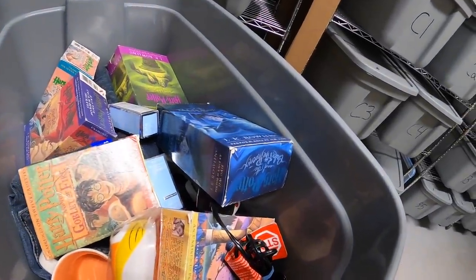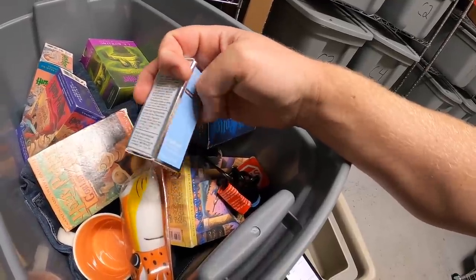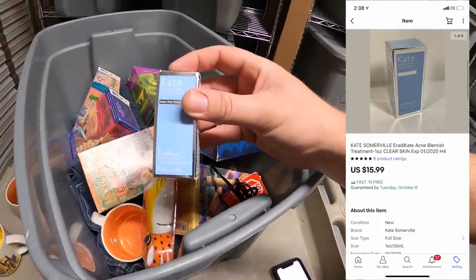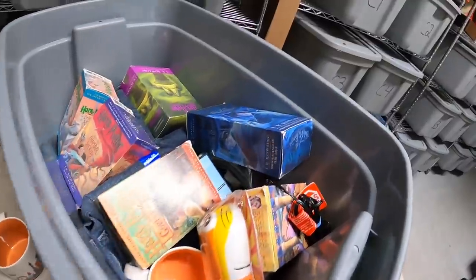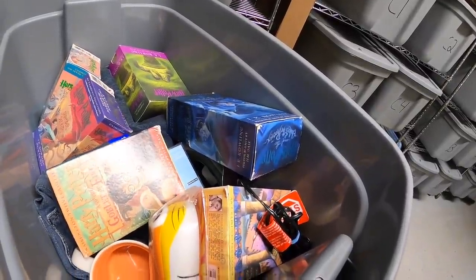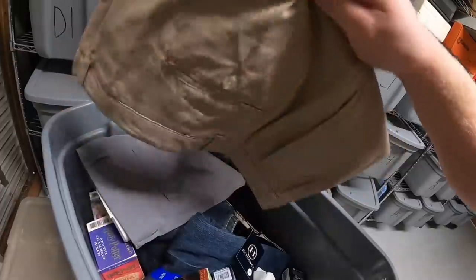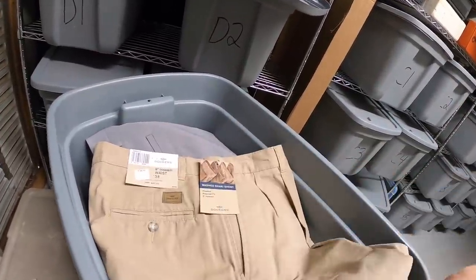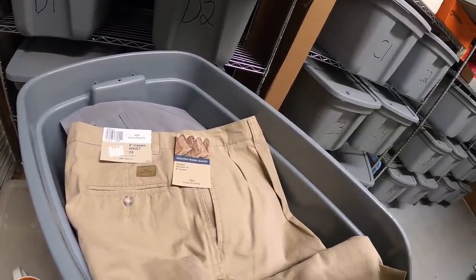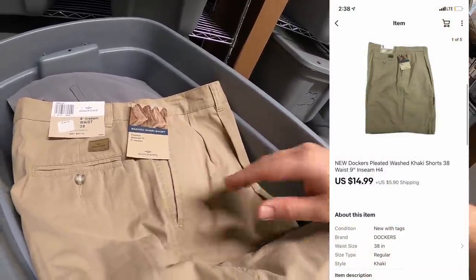I'm also pulling out a Kate Somerville Eradicate acne treatment. I got this two weekends ago at a garage sale for $2 and it sold for $15.99 free shipping. I also sold a pair of Docker shorts — got these last weekend in a bulk buy, so I've probably got $2 into these and they sold for $14.99 plus shipping.